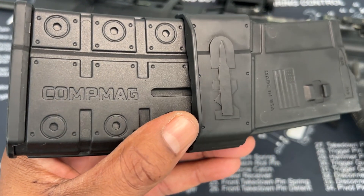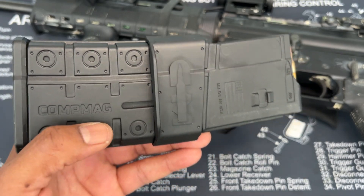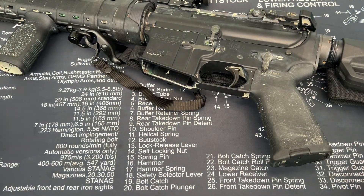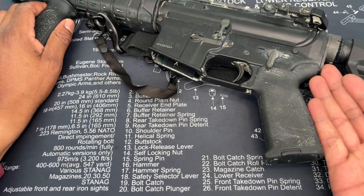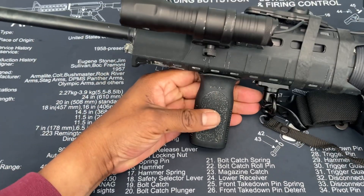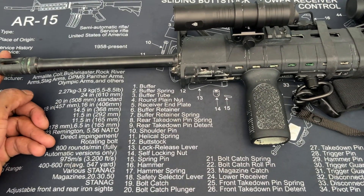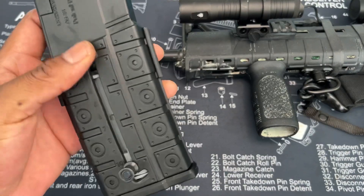This is called a Comp Mag — a California compliant magazine that will allow you to have an AR rifle in this configuration with all the features. In California, they call things like the stock, pistol grip, vertical grip, and flash hider 'features.' To have those features, you need the Comp Mag. This is one way around it.